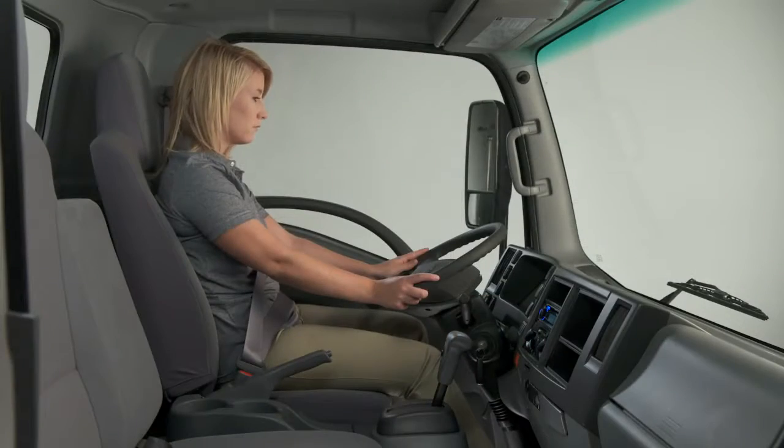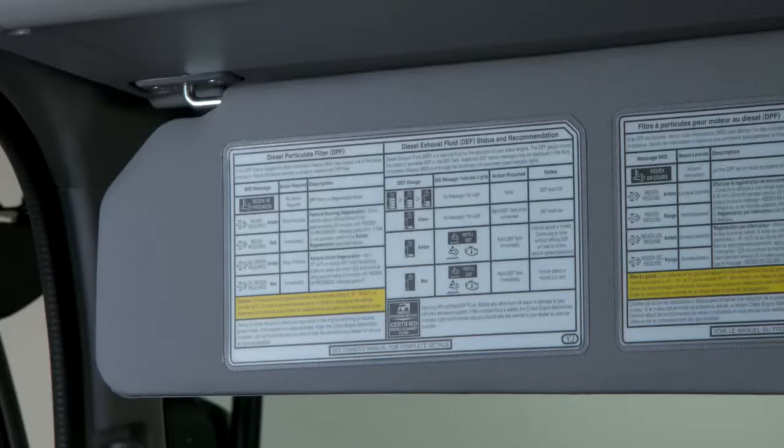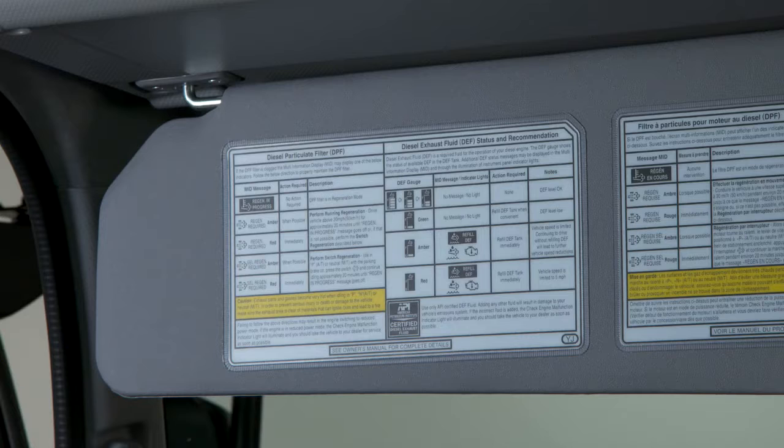While this may seem like a lot to remember, you'll find a label attached to the sun visor that lists everything you need to know about the emission systems. You can refer to it anytime you need it.